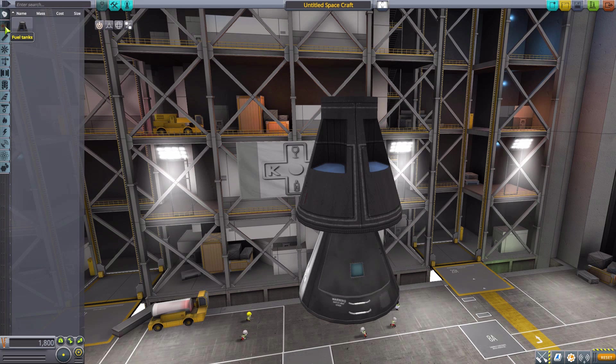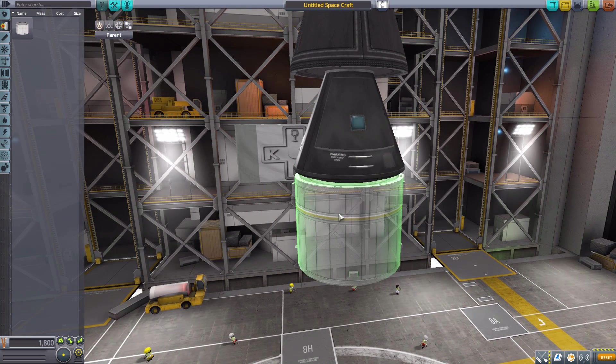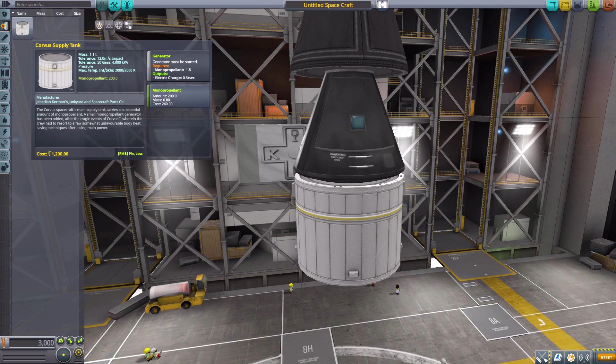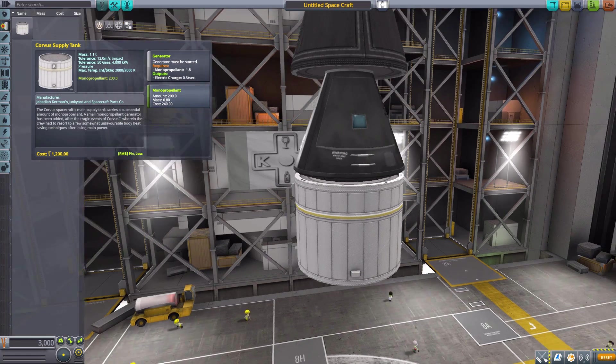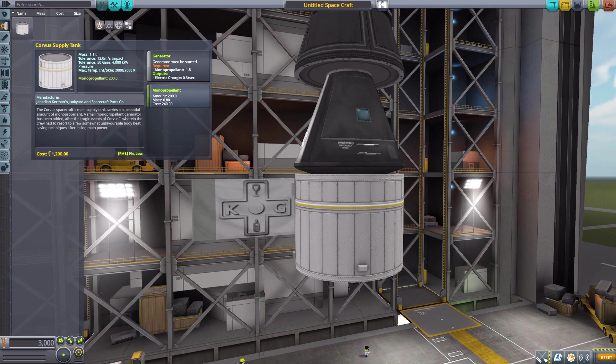Let's head down to the next category, which is fuel tanks, where we will see our Corvus Supply Tank. It's a fun little tank that's a little bit interesting, as not only does it hold 200 monopropellant, but it's also a generator — it will use 1.8 monopropellant to create 0.5 electric charge per second. A nice little generator, but unusual as it's not typically something you have inside a fuel tank.